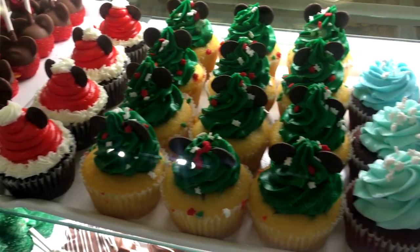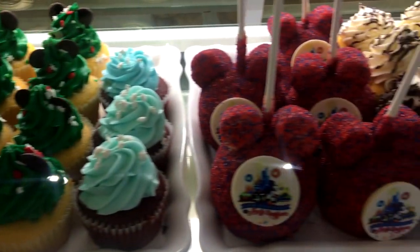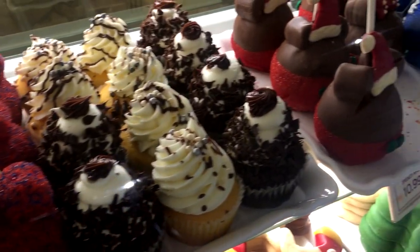It's pretty easy to find some great snack credit options here, and also some great options if you're looking to take some snacks home with you from the parks. And with that, let's take a look at the food.